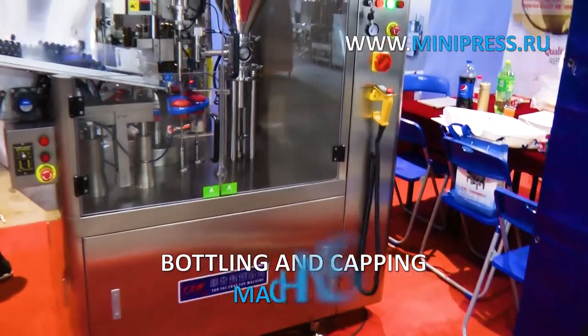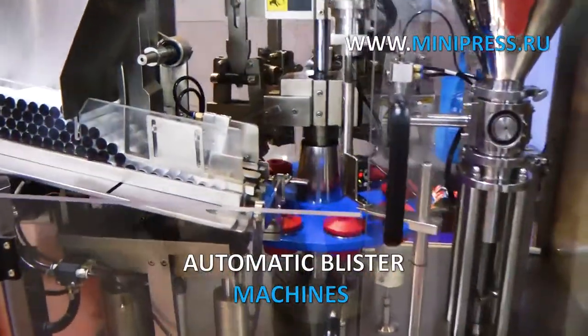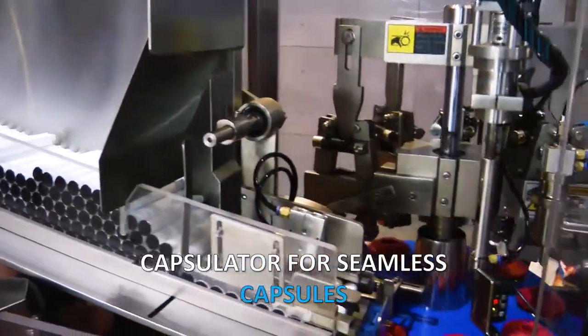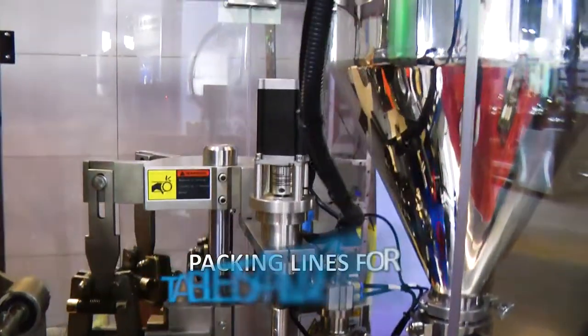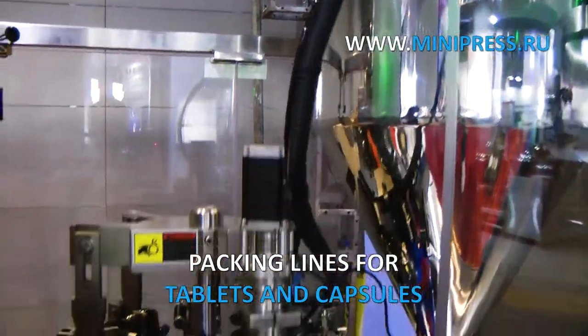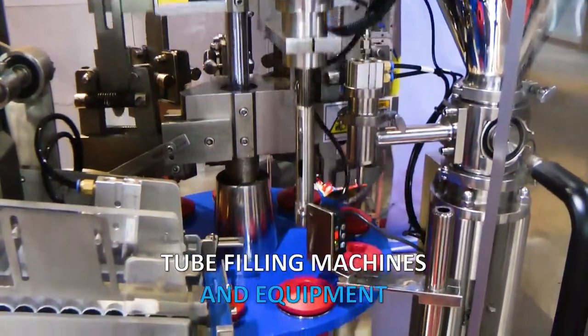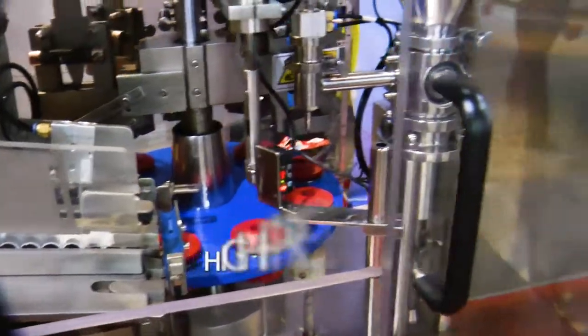And other countries. We provide such services as equipment searching, selection, purchase, delivery, and customs clearance. We can deliver goods to any city of Russia and six countries. We have the most authoritative catalog of various machines with descriptions in many languages. We deliver goods from China to Russia and six countries by air, sea, rail, and road.